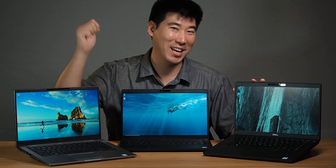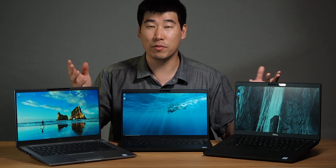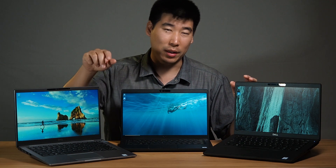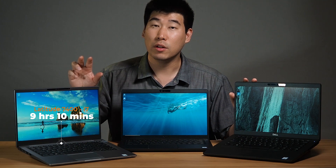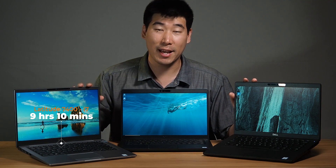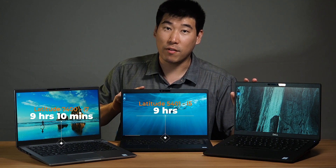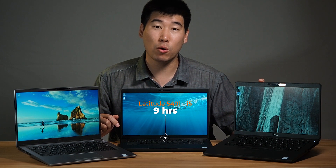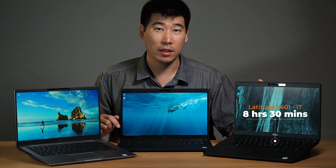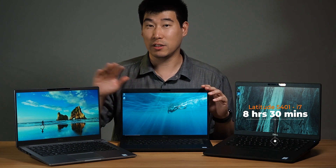When I tested these three computers on better battery mode doing average use — streaming videos, watching YouTube, and surfing the web — the 7400 managed nine hours and 10 minutes, whereas the 5401 with the i5 managed nine hours. The i7 version of the 5401 managed eight and a half hours. So the 7400 was the winner, but the i5 was actually very similar.